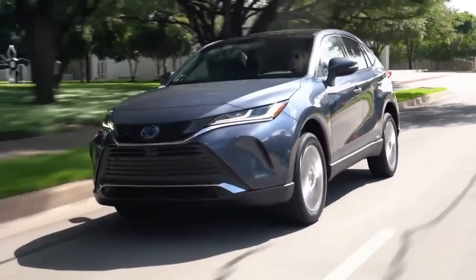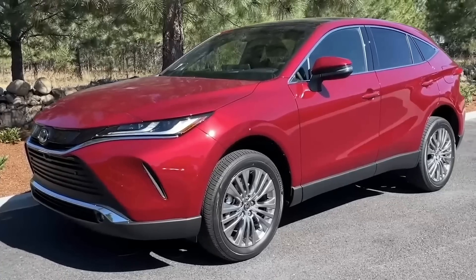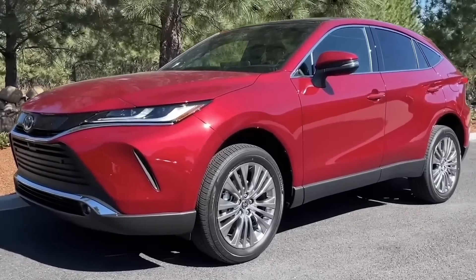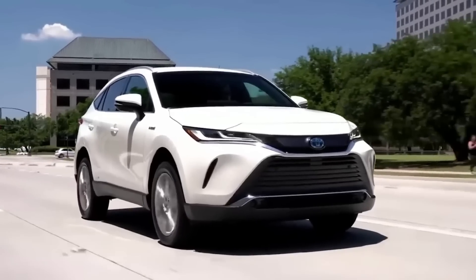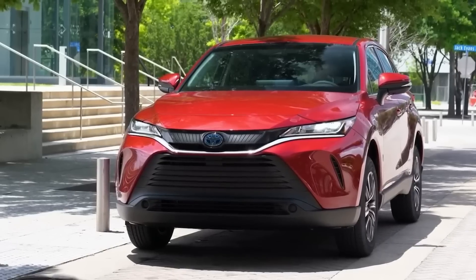2024 Toyota Venza Release Date: Toyota has not released anything about when the next Toyota Venza 2024 will be available to order. But we expect that it could be available in November or December of 2023 for the 2024 model year.